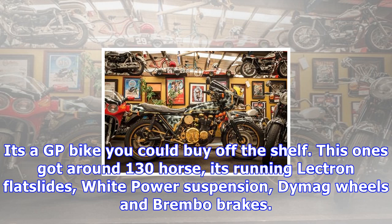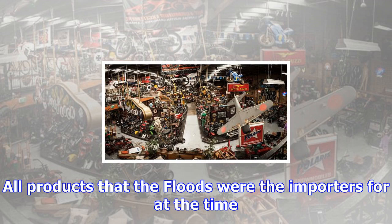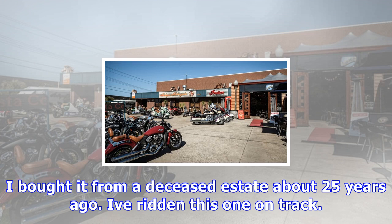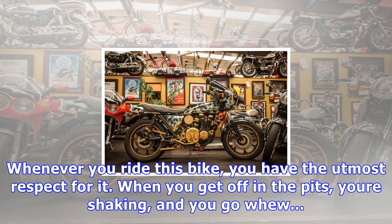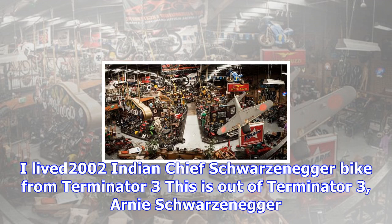Here's a TZ 750 — this was one of Trevor Flood's bikes, reputedly raced by Michael Dowson and Kevin McGee in the '84 Swan series. I think they raced it to second place in the championship. It's a GP bike you could buy off the shelf. This one's got around 130 horsepower, it's running Lectron flat slides, White Power suspension, Dymag wheels and Brembo brakes — all products that the Floods were the importers for at the time.